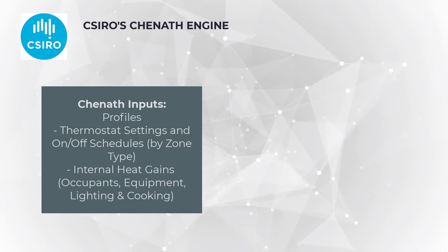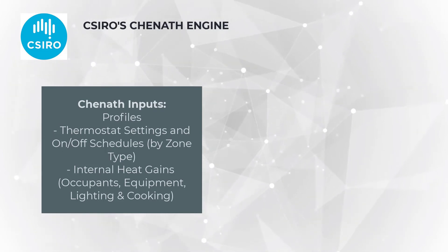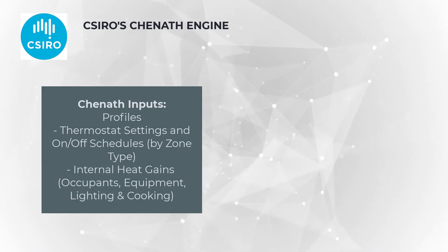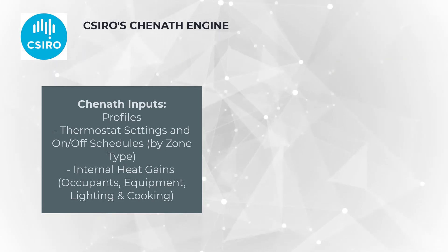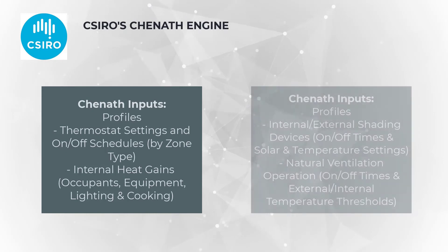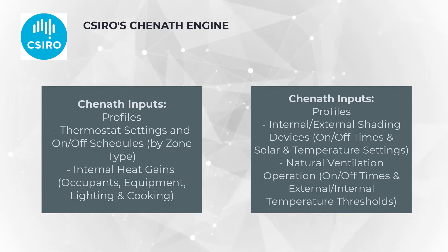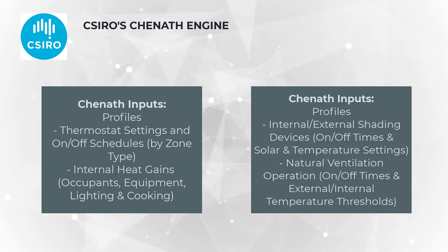Simulations within NatHERS schemes across all accredited software rely on a common set of conditions. These include common cooling and heating thermostat set points based on the location of the project, as well as the hourly operating schedule for heating and cooling for each specified NatHERS zone type modelled. The internal heat gains produced by internal equipment such as cooking and appliances, as well as from lighting and occupants and their hourly schedules, are also standardised. Additionally, the operating conditions of internal and external shading devices include common settings on the time of their operation, the solar radiation and internal temperature settings that trigger their use, as well as the operation of natural ventilation through openings, including their hourly opening profiles and internal temperature triggers.